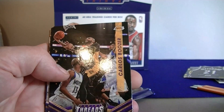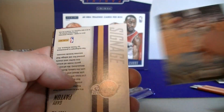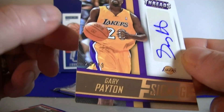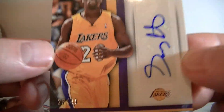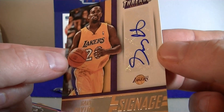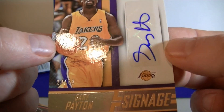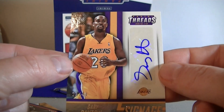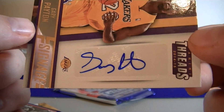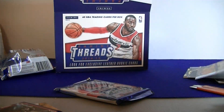Chris Mullin — another Golden State one. Ooh, awesome — Gary Payton autograph, numbered to 49! These boxes are 30 to 35 dollars, four hits, and we're getting some veteran stuff — patches numbered 23 of 49, Gary Payton on the Lakers. Not a bad auto — that is a sticker auto. Very cool. I like that one.